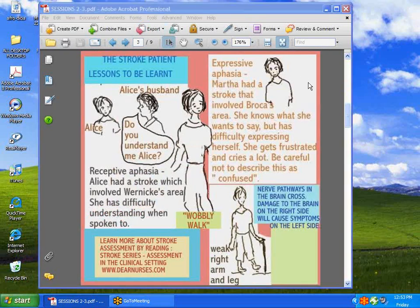Now we have the stroke patient who's already had brain injuries. First, just take a look at Alice. Alice has got what is called receptive aphasia. Her husband is speaking to her and saying, 'Alice, do you understand me?' She's hearing what he's saying but she's having trouble understanding. She's got brain injury to Wernicke's area in her brain.